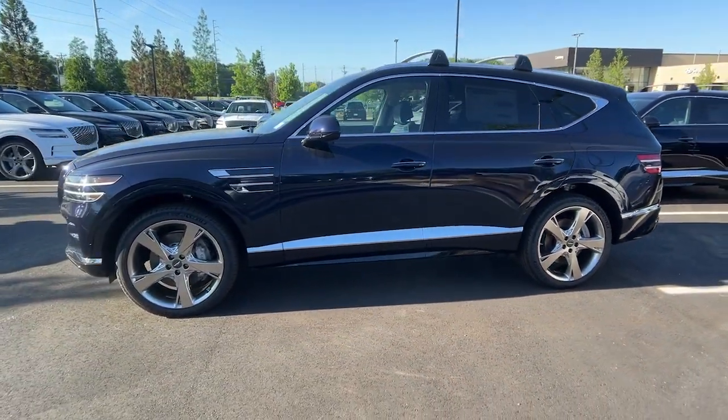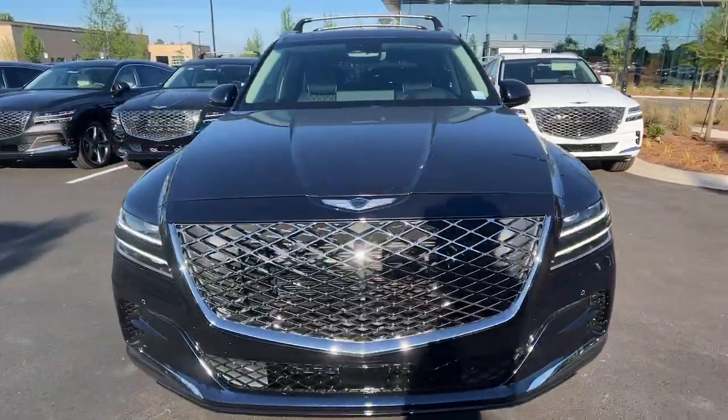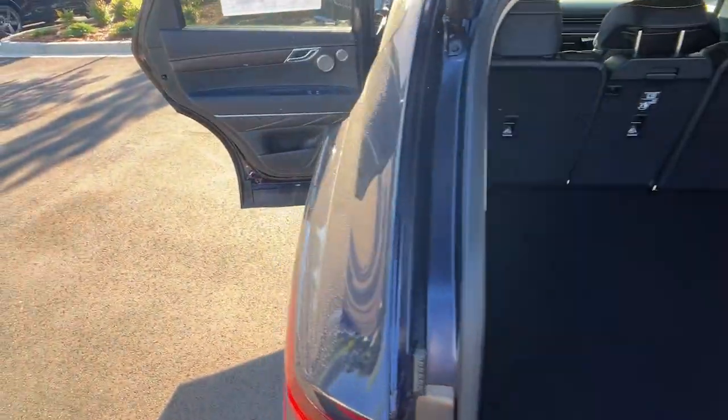These are just some of the great options this vehicle comes with: heated steering wheel, head-up display, Apple CarPlay and or Android Auto, pre-collision system, navigation system.